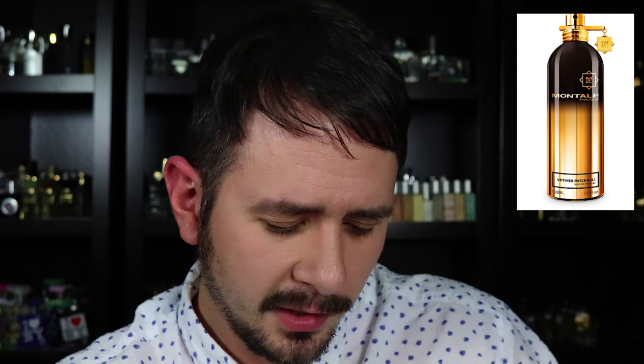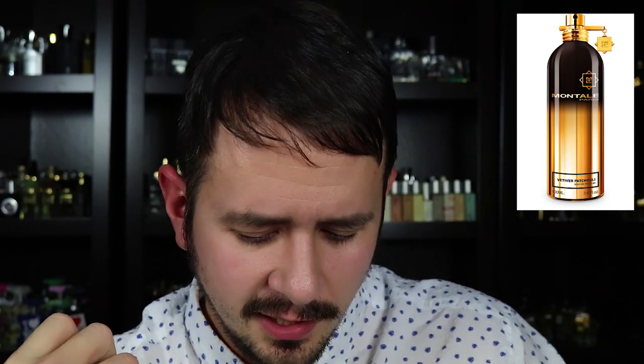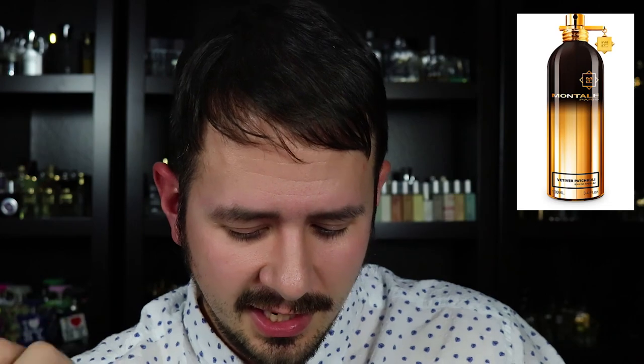Three new Montals. First up, Vetiver Patchouli — a tribute to sophistication whose freshness cannot mask the voluptuousness of its hypnotic notes of vetiver and jasmine. The daring of pink pepper, the sweetness of carrot, and the magnetic warmth of patchouli leaves give this fragrance a very masculine plant depth.